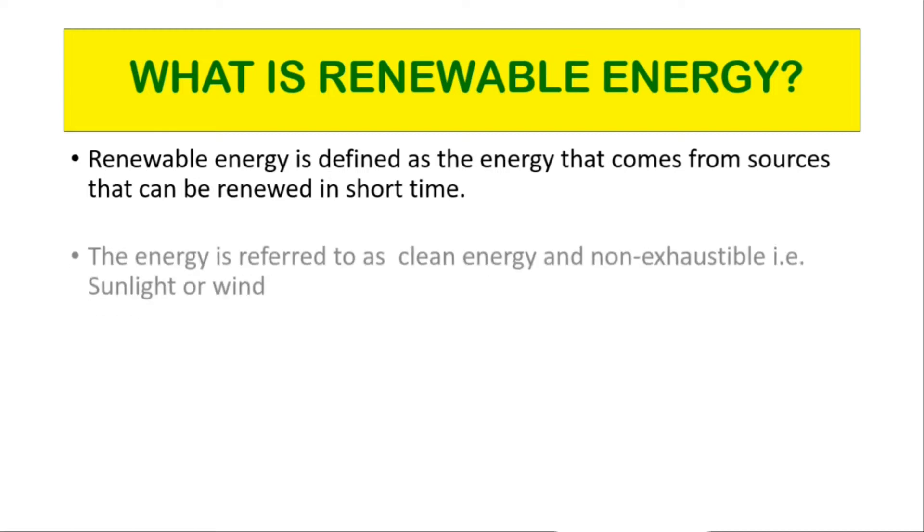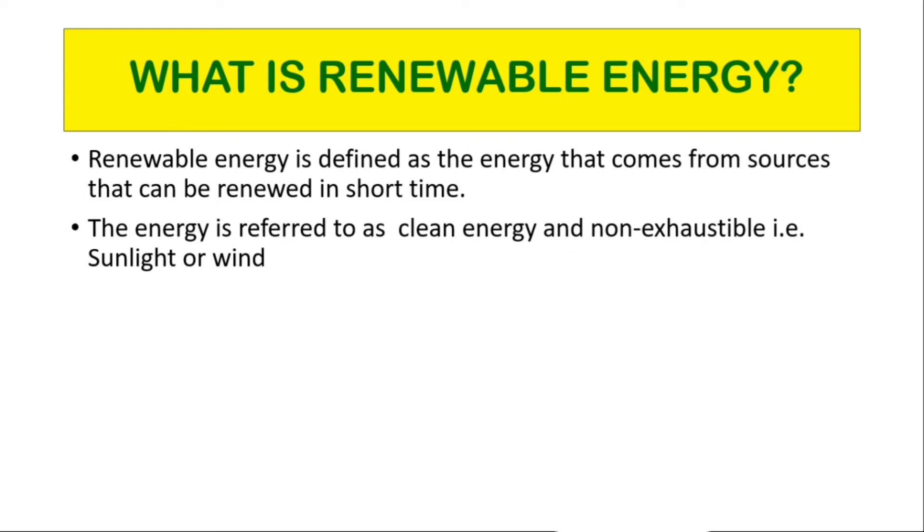The energy is referred to as clean energy and non-exhaustible, such as sunlight or wind. It can replace exhaustible fuels like coal, oil, natural gases, etc.